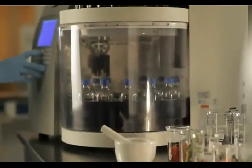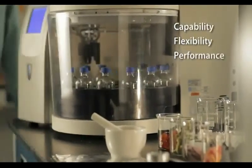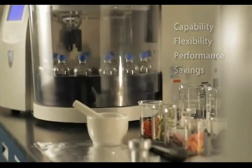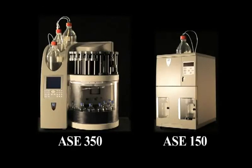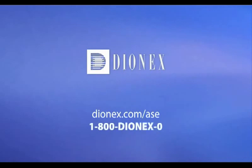ASE systems give you greater capability, flexibility, and performance, with the added bonus of greater savings. The Dionics ASE 350 and 150 systems — the state-of-the-art technique for extracting organic compounds from solid and semi-solid samples. For more information about ASE systems, please visit Dionics.com/ASE or call 1-800-DIONX-0.